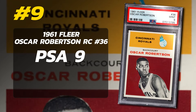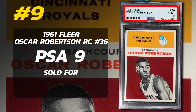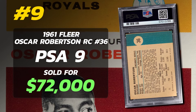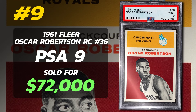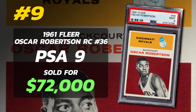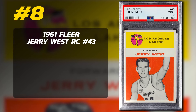Number 9 is a 1961 Fleer Oscar Robertson Rookie Card number 36, graded PSA 9 Mint condition, sold at auction in November of 2021 for $72,000. PSA has graded 1,378 of the Oscar Robertson rookie card so far — 14 of those graded PSA 9, and one graded PSA 10 which has yet to be put up for auction.